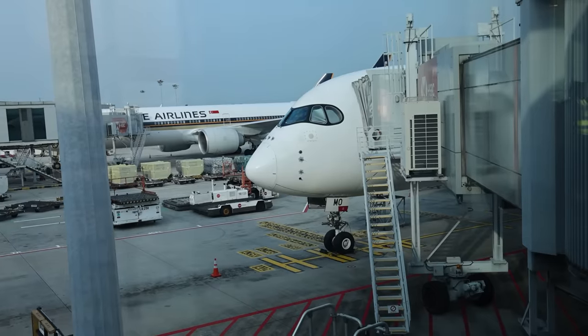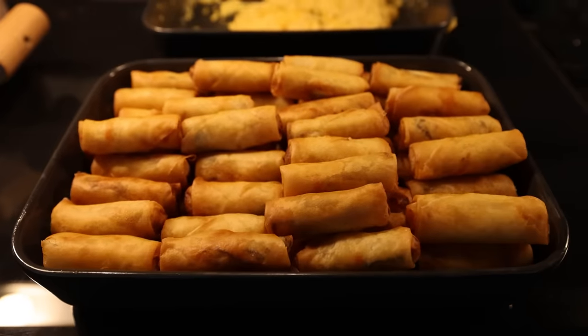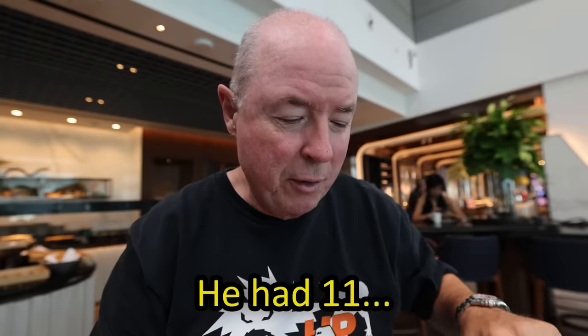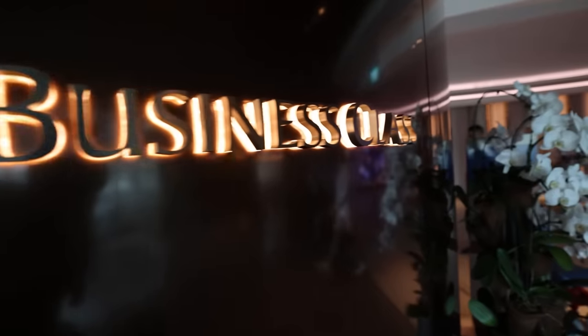Singapore Airport is a very big airport and thankfully I've arrived into Terminal 3 and I'm leaving from Terminal 3. I've just got a quick moment — enough time to have some spring rolls for breakfast here in the lounge. It's quiet this morning and not a great deal of food on offer for breakfast, but enough to sate my appetite.